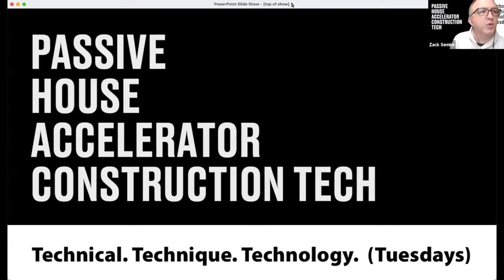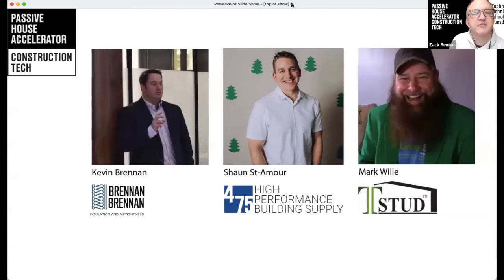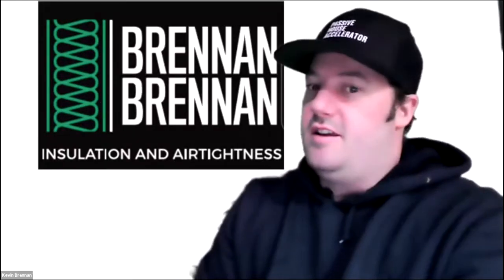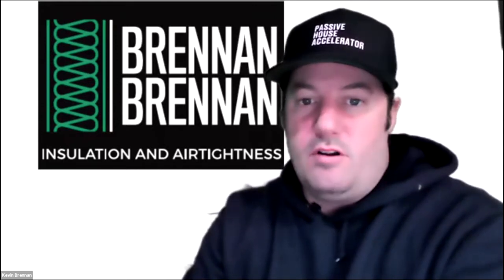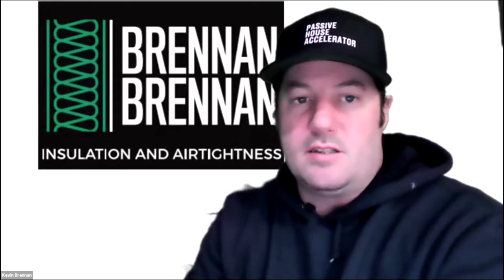With co-hosts Sean St. Amour, Kevin Brennan, and Mark Willey, we have launched Construction Tech Tuesday to share the technical, the technique, and the technology of Passive House Construction Tech. Each week we welcome guest practitioners to dive into the details of practice with the builder and tradesperson as our target audience. I'm Kevin Brennan — welcome to the latest episode of Construction Tech Tuesday.